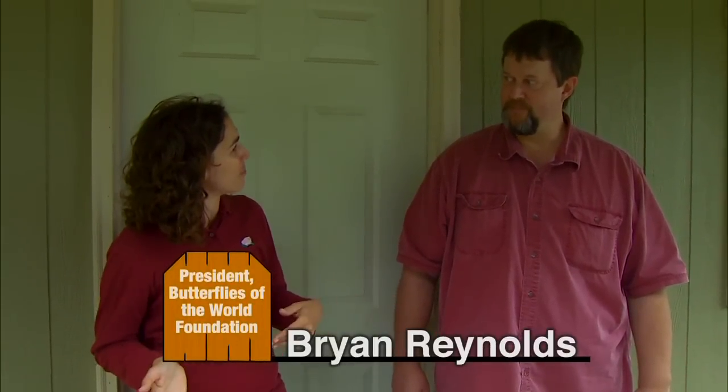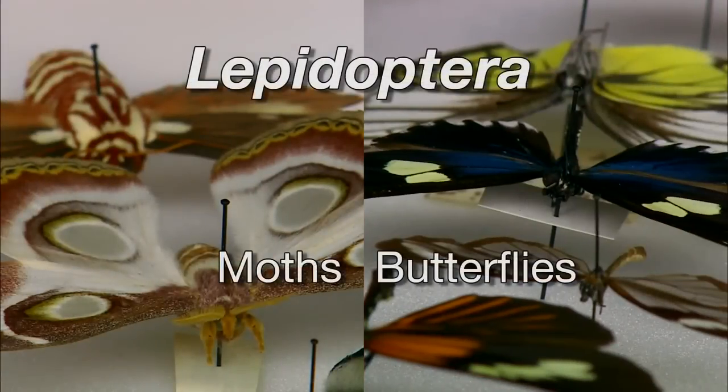I'm happy to welcome back Brian Reynolds from the Butterflies of the World Foundation. Today we're going to look at some of the differences between butterflies and moths, but these two groups of insects are actually quite closely related. They both belong to the insect order Lepidoptera, which in Greek literally means scaled-winged.